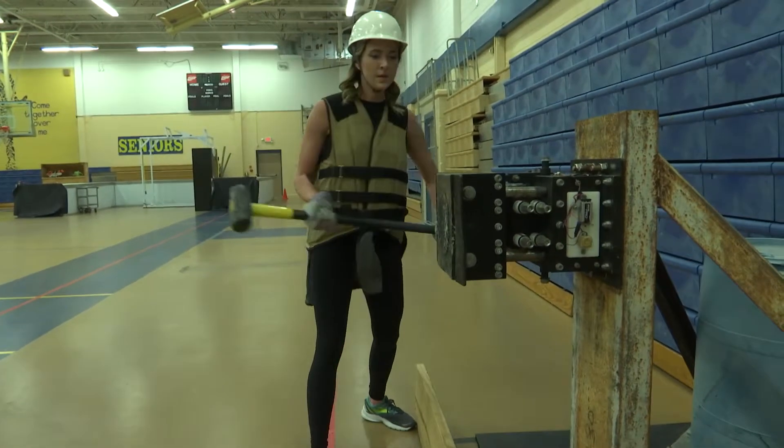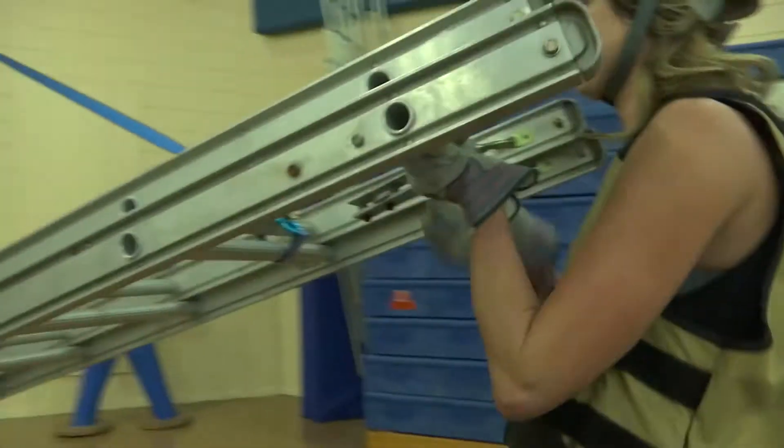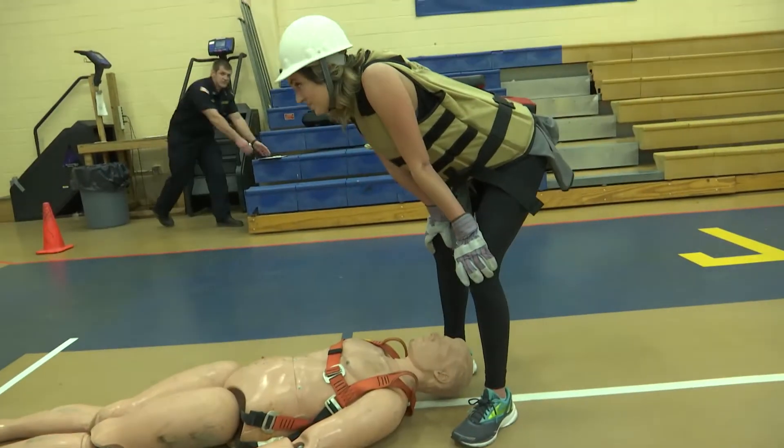Hiring firefighters is a multi-step process. The physical challenge is one aspect of it, but it's a crucial one in order to be fit for the job. My takeaway? It's tough being a firefighter. I'm going to stick with TV.